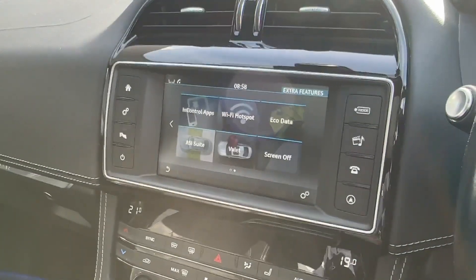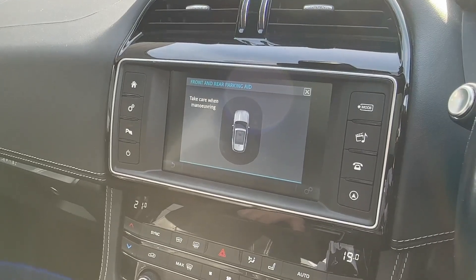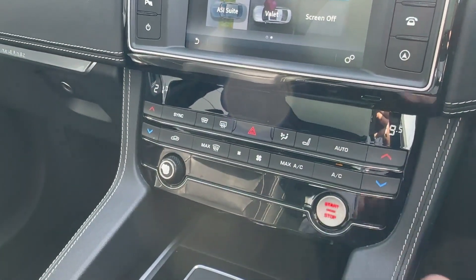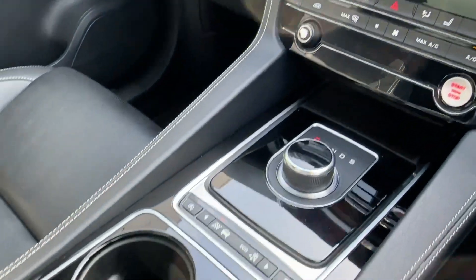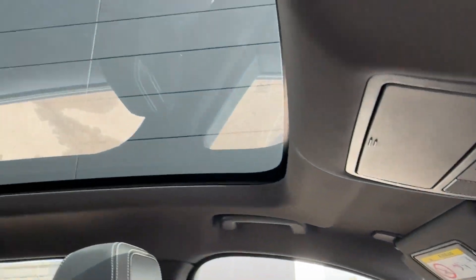Whilst helping you park, you'll be pleased to know there are audible and visual front and rear parking sensors. Moving further into the cabin, an easy-to-operate two-zone climate control system is available, along with a heated windscreen which will come in handy during the winter frosty months. Loads of cargo storage can be found throughout, as well as an auto-dimming mirror and electric sunshine blind.